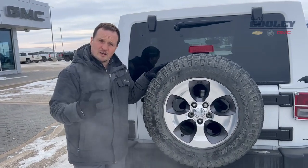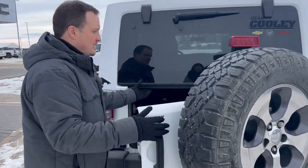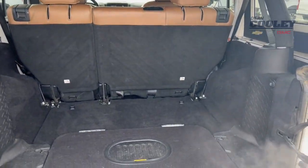We have a proper-size spare on this vehicle, so if you're doing some off-roading and run into trouble, this spare can help you out. If you open this up here, there's good storage in there — knock those seats down if you need a little extra space.